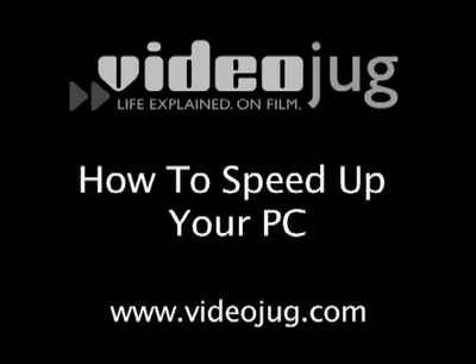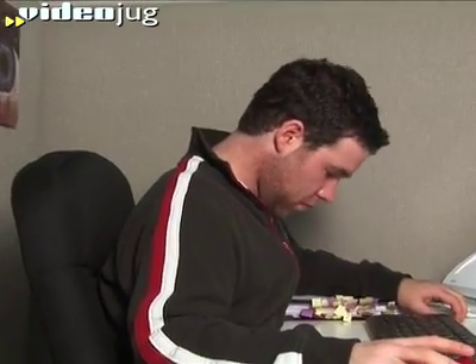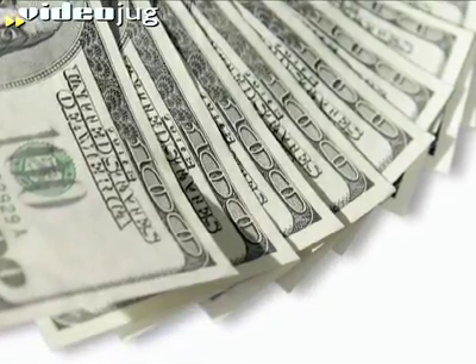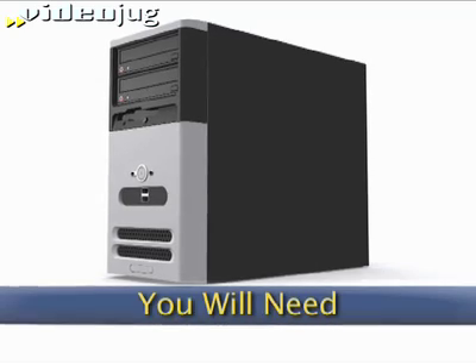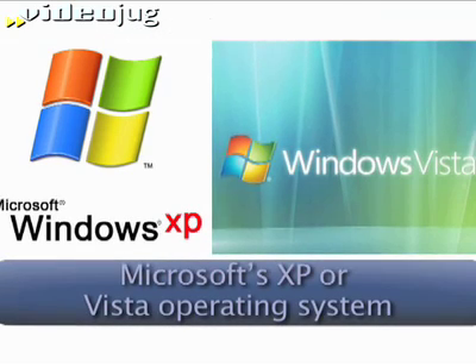How to speed up your PC. Don't turn in that lagging PC for a newer model or spend a wad of cash on a RAM upgrade. First, try these simple steps to make your machine hum again. You will need a PC and Microsoft's XP or Vista operating system.